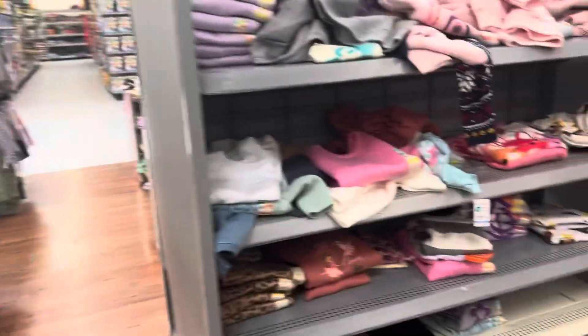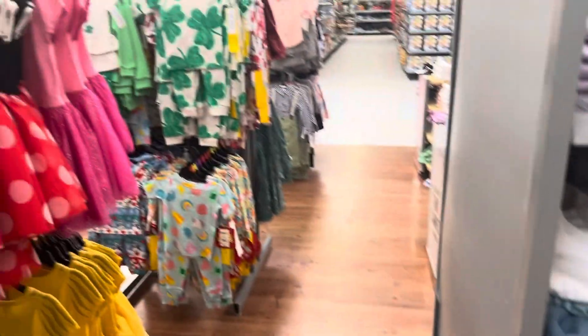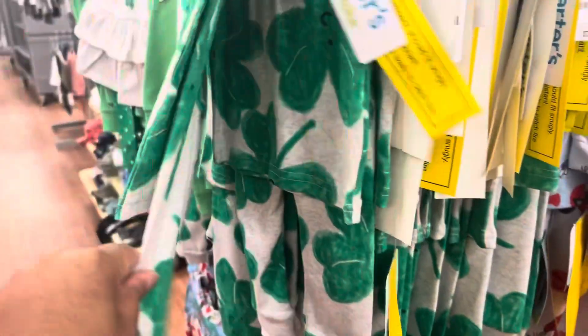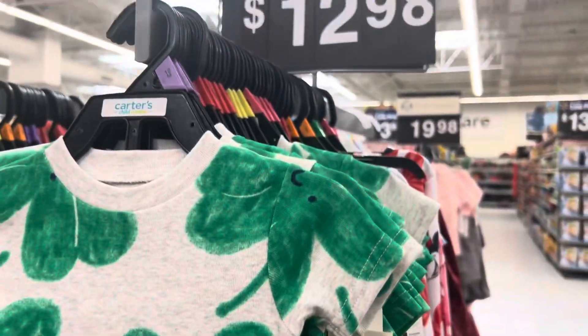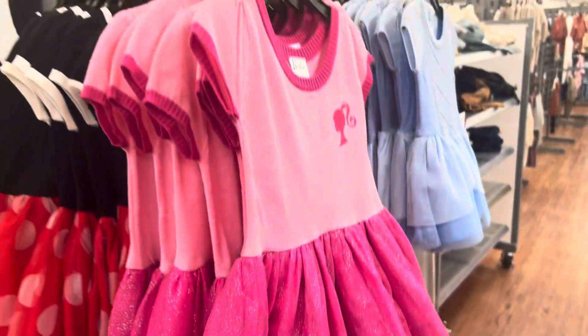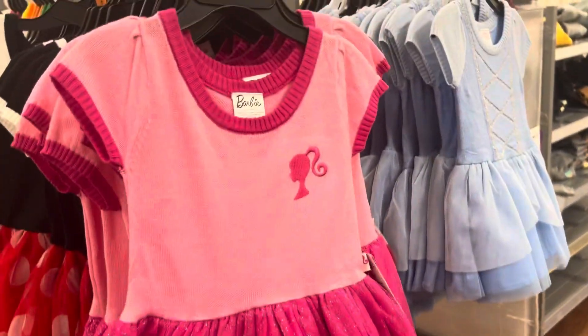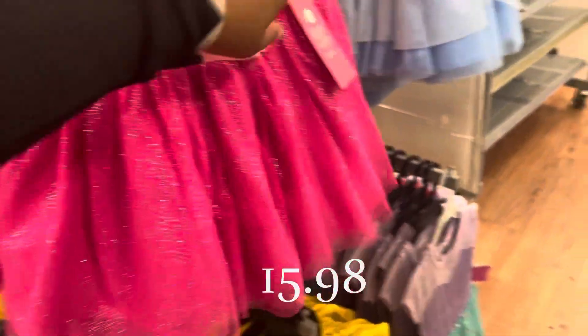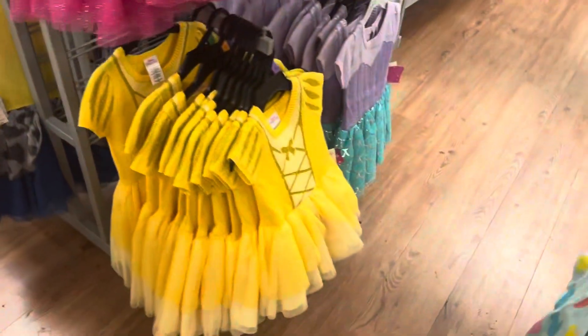I'm not gonna be able to cover all this. This whole bag is four dollars! They got some stuff over here for St. Patrick's Day — green — it says $12.98. There's so much stuff. These little dresses — if your daughter likes Barbie, they got this dress for $5.98, too cute.